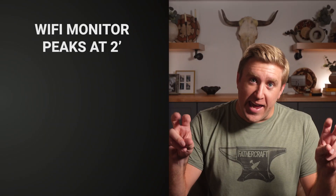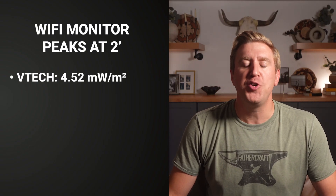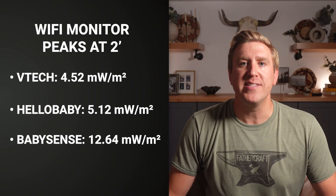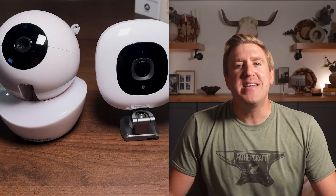Now let's look at the safe, non-Wi-Fi alternatives. Peaks at 2 feet: VTech 4.52 milliwatts per square meter, Hello Baby 5.12, BabySense 12.64. BabySense — the monitor that literally has "sense" in the name and markets itself as a non-Wi-Fi alternative — emits 36 times more radiation than Nanit. 36 times.